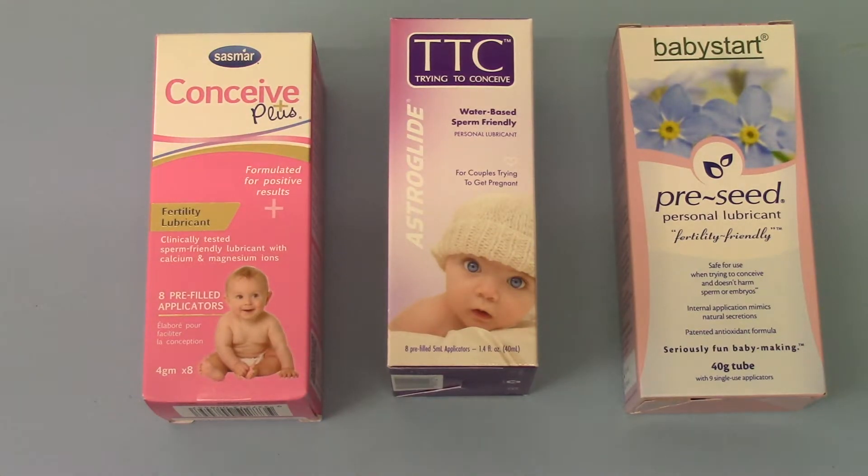The first answer to the market was Pre-Seed, for a number of years now being sub-branded as Baby Star. Most of you will be familiar with these packs. The middle is the latest onto the marketplace, which is the Astroglide Trying to Conceive water-based sperm friendly personal lubricant, and here on the very left we have the SASMAR Conceive Plus Fertility lubricant in an 8 pre-filled applicator pack. We're just going to run you through the three packs, what you get, and the rough guide in terms of the cost that these are currently retailing for in the UK market.